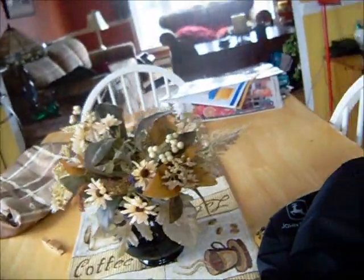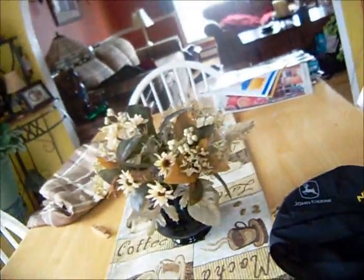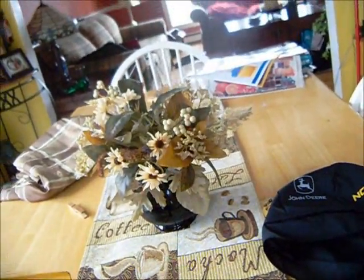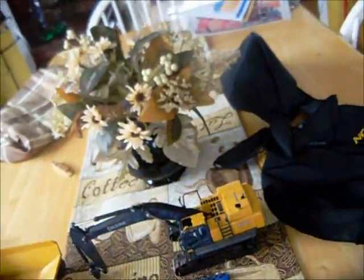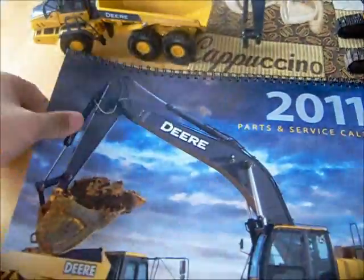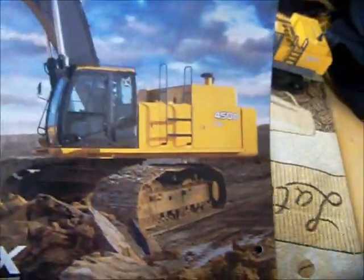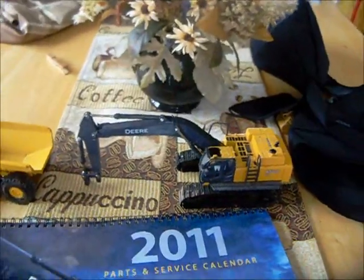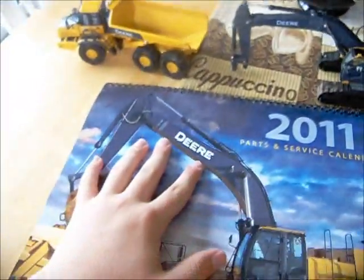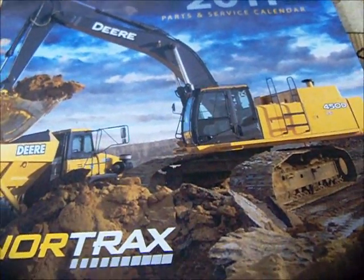Anyway, forget it — I'm not gonna sell one of these. He gave them to us as a joke I guess. Here's the Nortrax John Deere calendar and the bandana-type things. Sorry for the poor shape I'm in today and all the coughing, but I got a day off school and I got a calendar. Comment below and see you later guys.